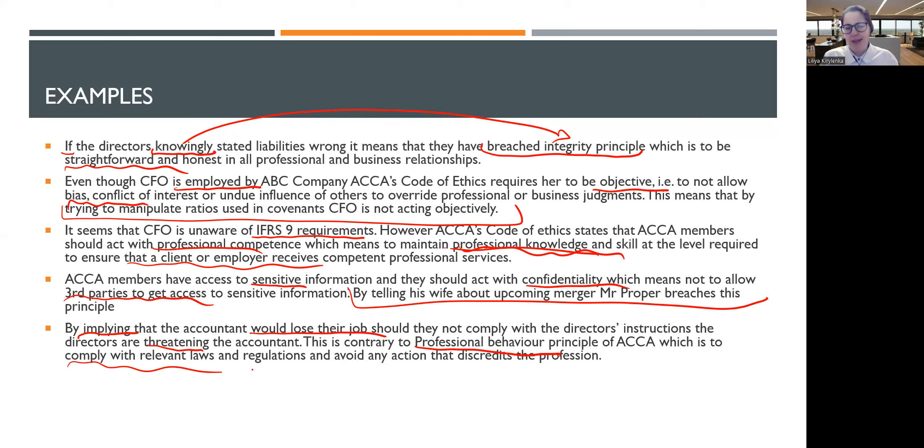If an SSA member told his wife about an upcoming merger, that breaches Confidentiality — not allowing third parties to access sensitive information. If directors threaten an accountant's job to make them state something incorrectly, that is contrary to the Professional Behaviour principle — complying with all relevant laws and avoiding action that discredits the profession. If you are asked what action to take regarding an ethical breach: explain and remind the code of ethics, talk to a superior, address those charged with governance, contact the ACCA ethics helpline, or finally resign if the matter is unresolved.